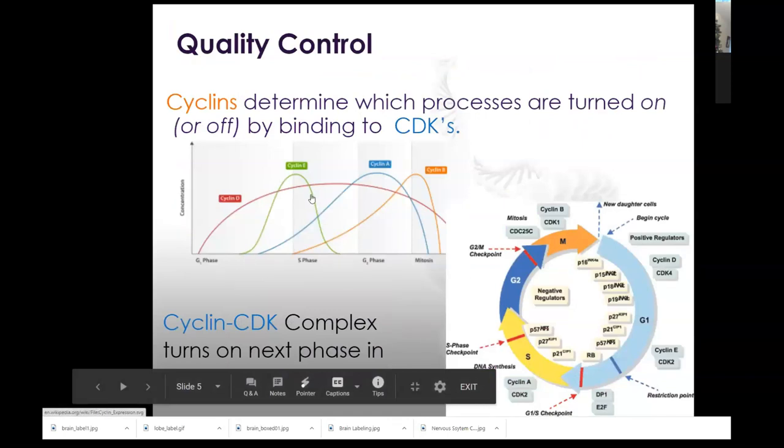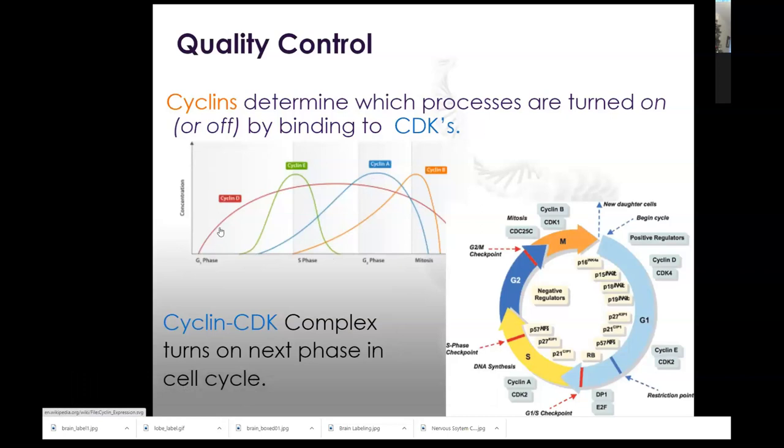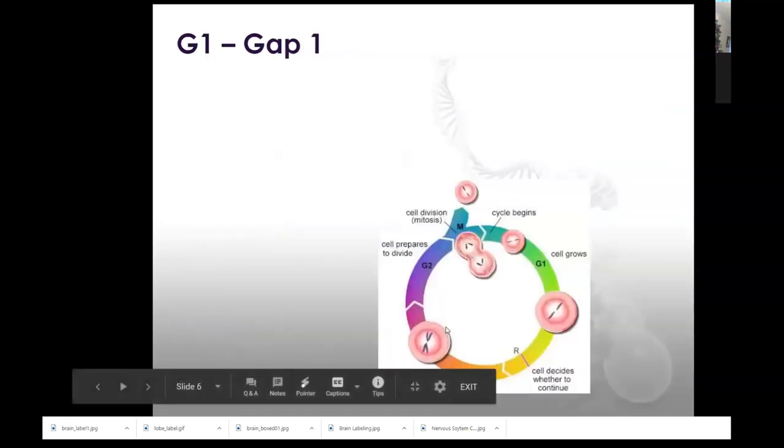The cyclin is cycling and then degraded, and the CDK remains pretty consistent. You read about the MPF — maturation promoting factor, or mitosis promoting factor depending on the resource. The concept of the CDKs is that they turn on the next phase of the cycle — they're like on/off switches. If things aren't going right, they should turn it off. The cell will either repair or exit the cell cycle for apoptosis, or the CDK will turn on the next phase and the cell cycle will continue.